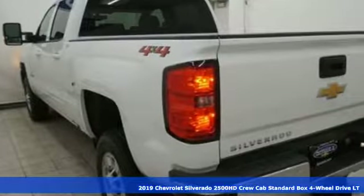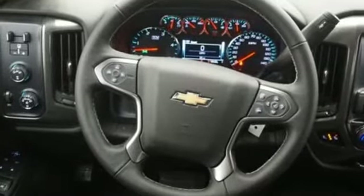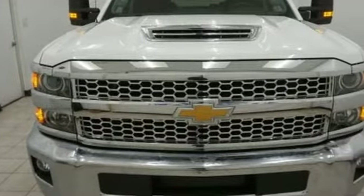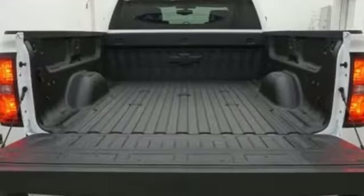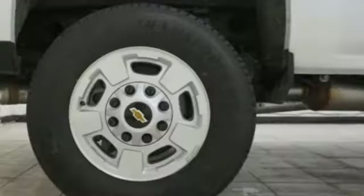It comes with great features you'll love: streaming audio, power heated mirrors, dual zone climate control, auto dimming rear view mirror, Wi-Fi hotspot, front heated split bench seats, turbo V8 engine, trailer brake controller, electronic shift on the fly, and automatic transmission.